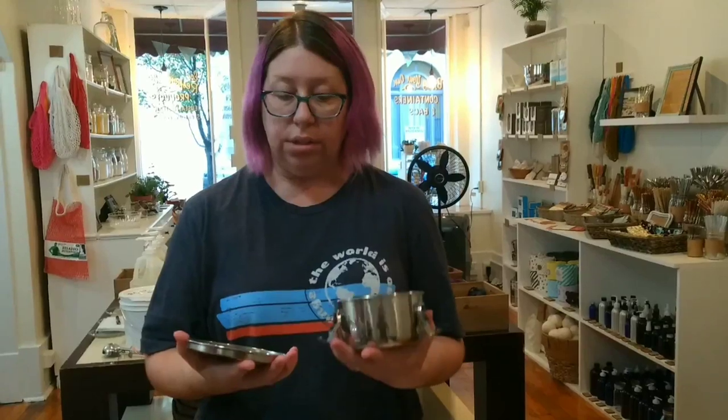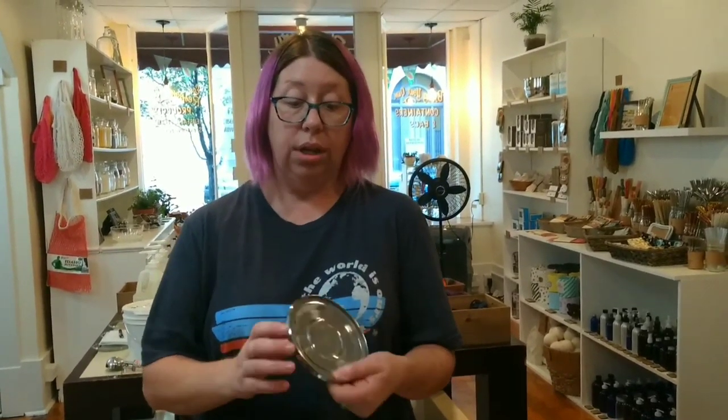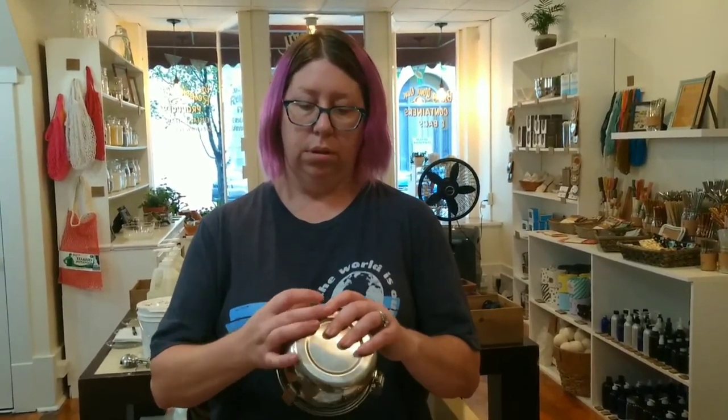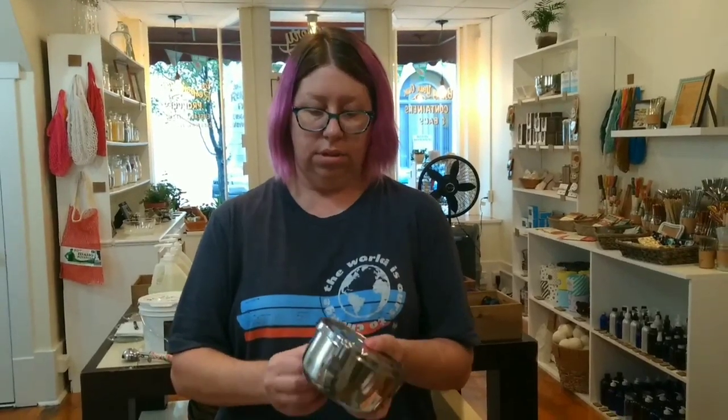Lastly, we have our stainless steel containers. I use these for to-go's at restaurants, leftovers, items at home, or to bring lunch to work. They have a silicone lining, so when you snap it shut it's waterproof. And these will last decades.